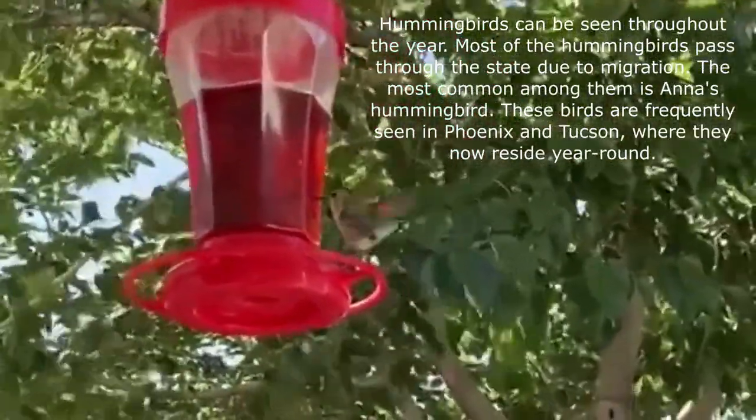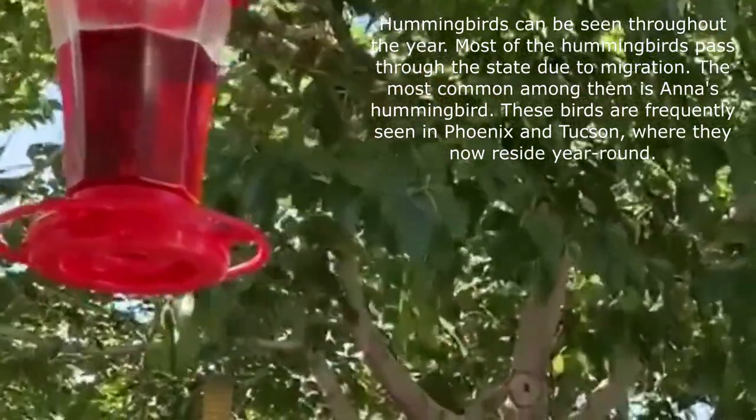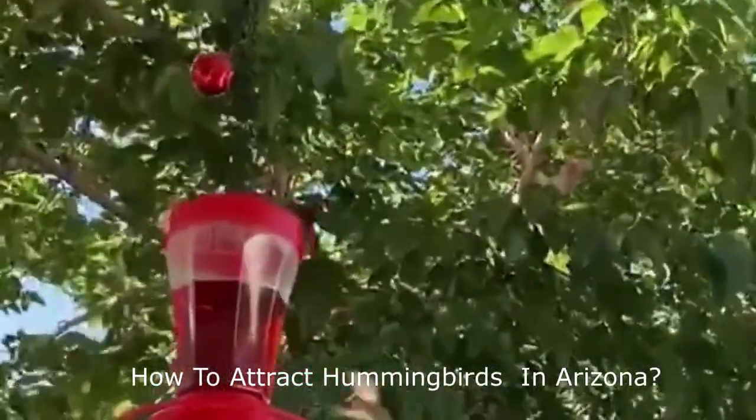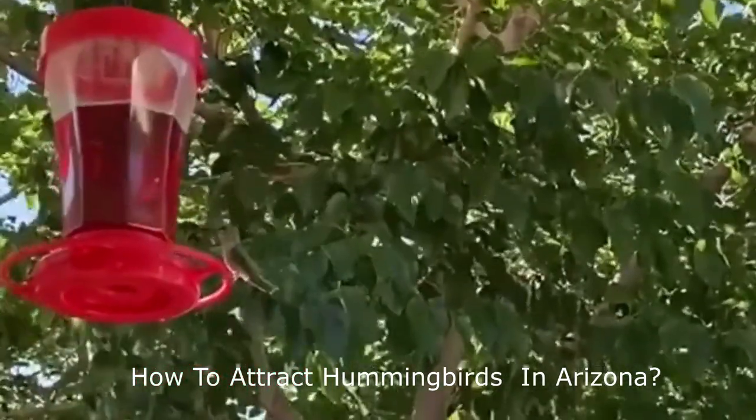Most of the hummingbirds pass through the state due to migration. The most common among them is Anna's hummingbird. These birds are frequently seen in Phoenix and Tucson, where they now reside year-round.